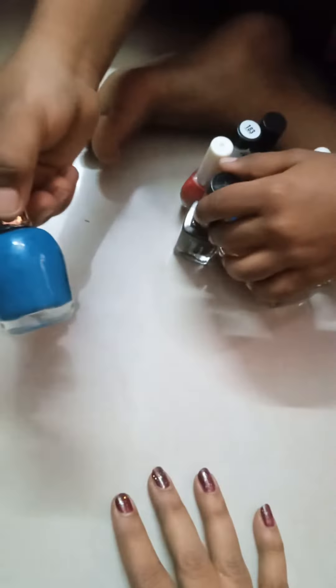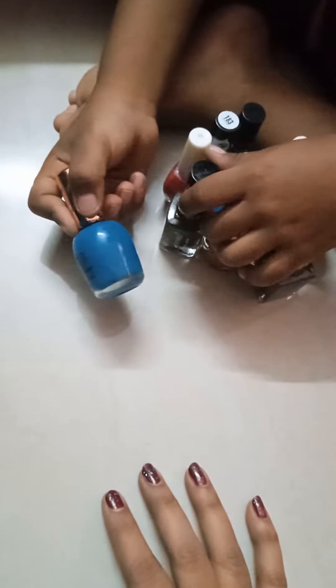Hi, Andy. I'm going to show you my nail polish collection.